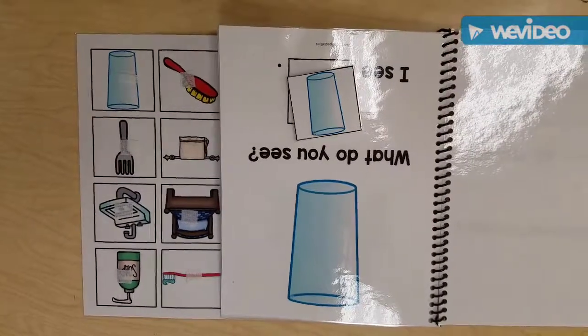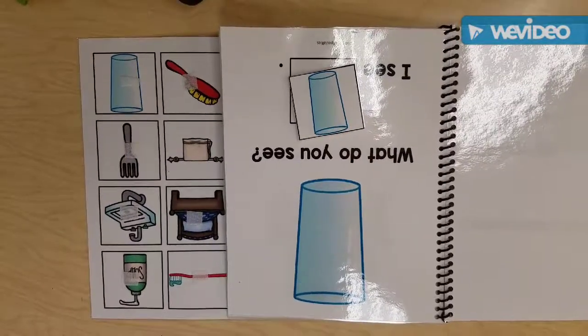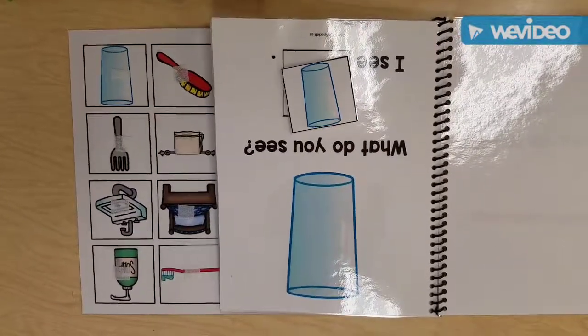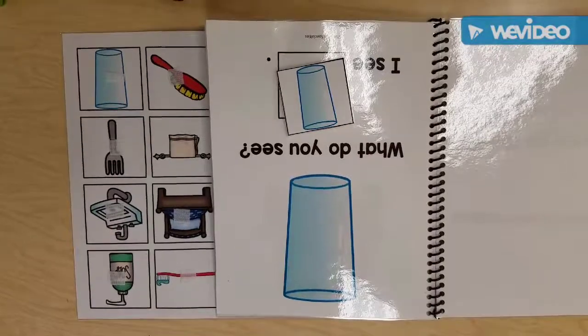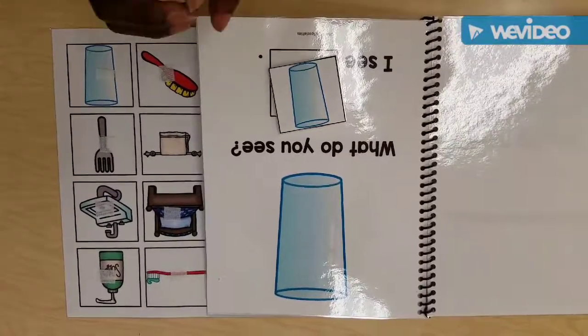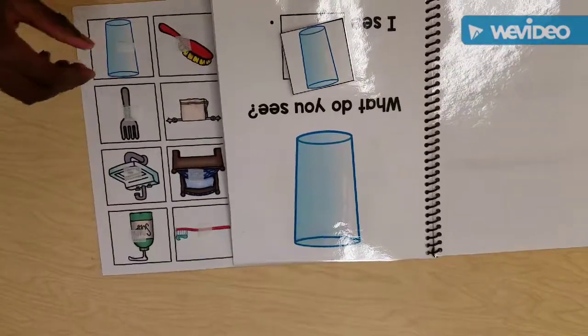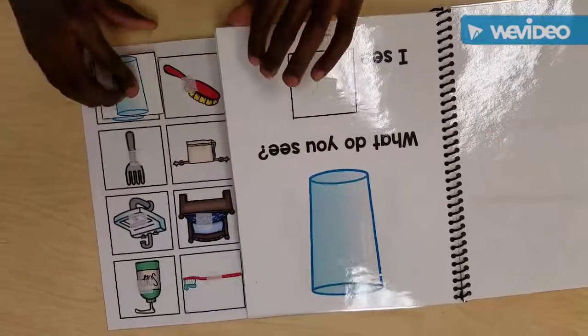What's this? A cup. Good. What do you do with a cup? You drink milk, water, and hot cocoa. Good. Can you find where it goes? Put it back for me. Nice job.